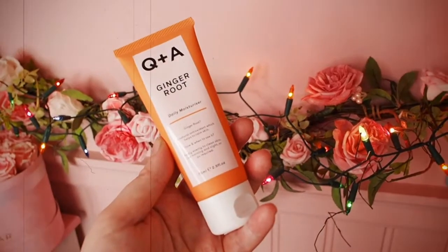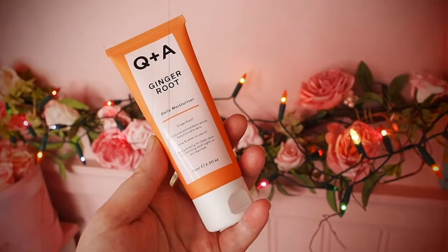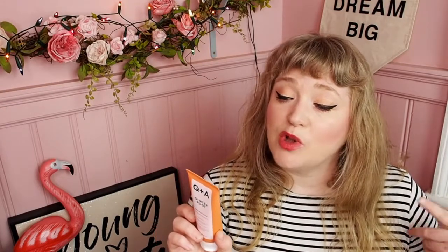Next is a QA Daily Moisturiser with ginger root — it's antioxidant and helps calm skin. Apply morning and night; it's suitable for dry, sensitive, normal, and combination skin, and offers anti-ageing, anti-inflammatory, skin-firmness, and hydration benefits. It's a really nice full-size product. I needed a new moisturiser so I'm super excited about this — the one I'm using at the moment isn't great for nighttime and I have really dry skin.